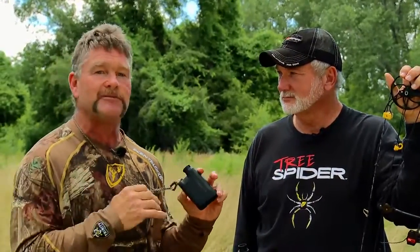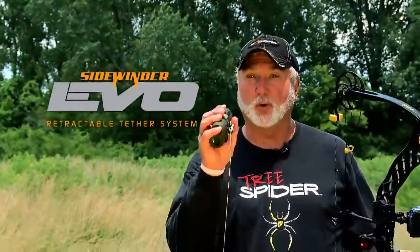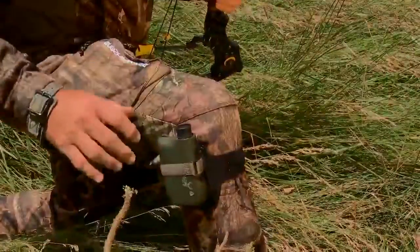Rangefinders are another important optic that most hunters carry. We've all been there — you've got an animal coming, you need to get a new range, and you've got this thing hanging around your neck on a cord, or it's in a pocket, and you've got to strategically get it out, range the animal, and quietly put it away and still make the shot. The Sidewinder E-Bull will allow you to strap it either to your waist, your arm, or your leg.